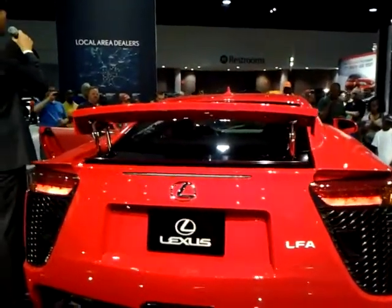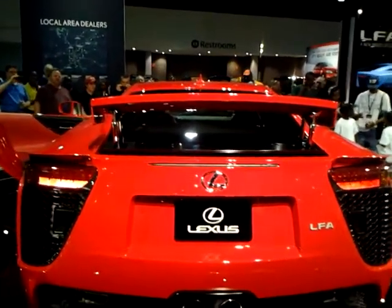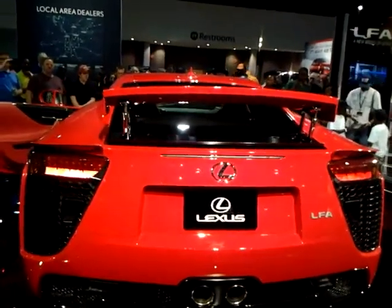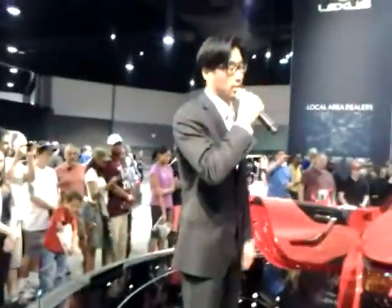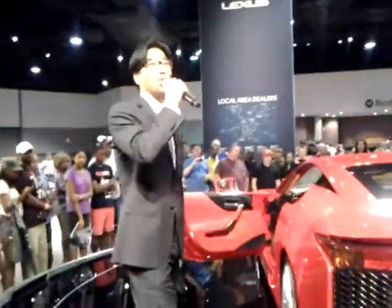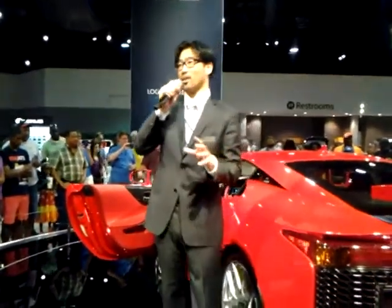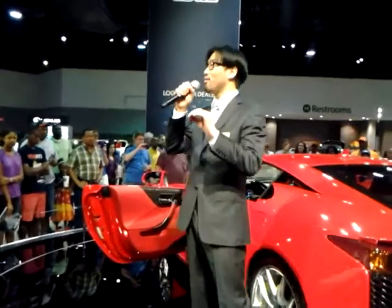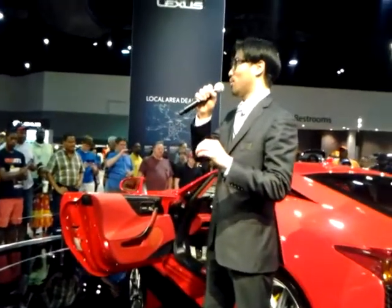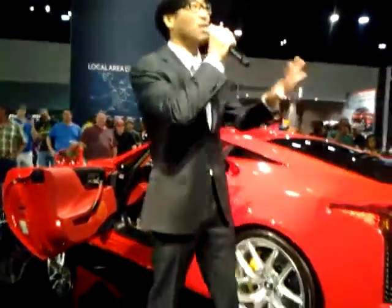Very, very technical stuff going on — we spent nearly 10 years developing this to bring it to you folks. What's the cost? The Lexus LFA — 500 worldwide, only about 170 are coming to the United States. There are a few available, starting price $375,000.